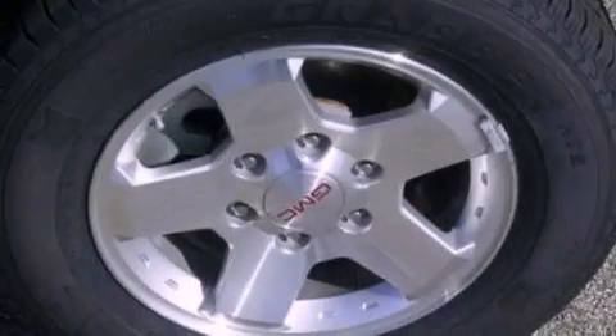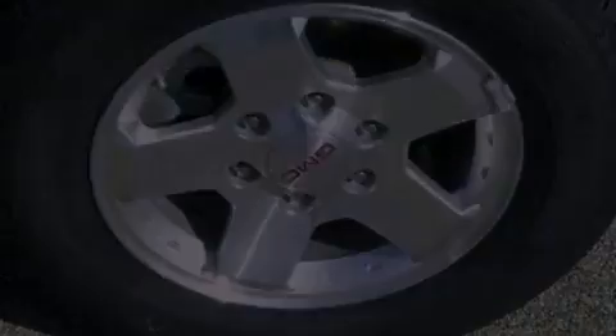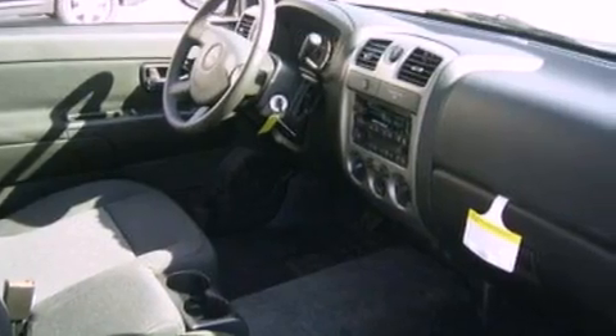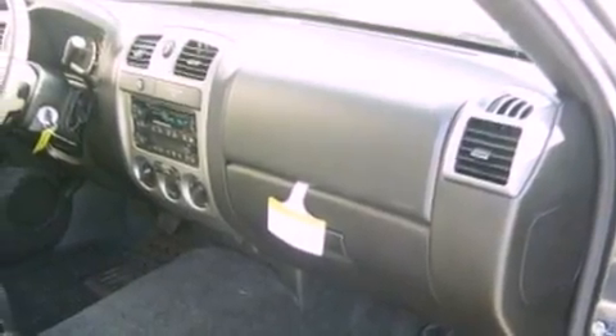The following features are also included: traction control and stability control systems, air conditioning, cruise control, a leather-wrapped steering wheel, a bed liner, a passenger side vanity mirror, an engine immobilizer theft deterrent system, dusk sensing headlights, a folding rear seat, and aluminum wheels.